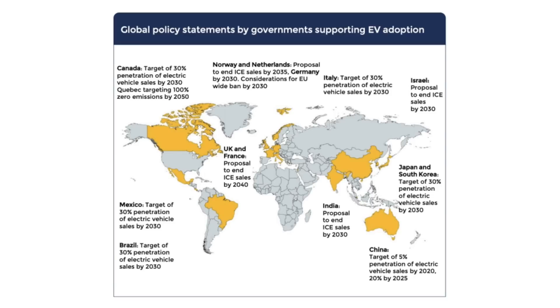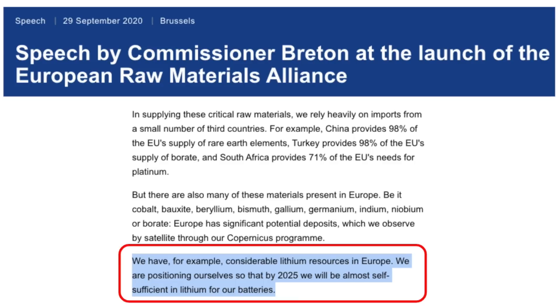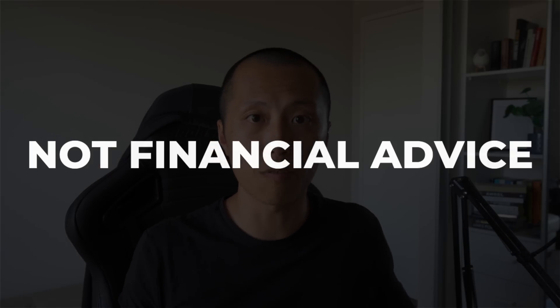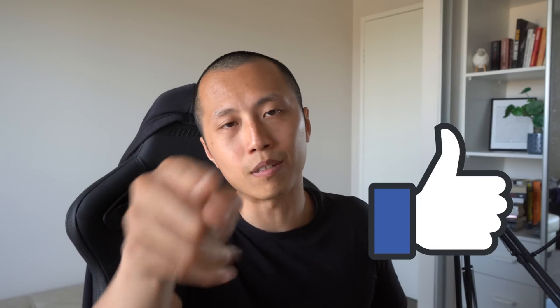High EV growth continents are generally areas where government policies are heavily favoring EV adoption and trying to end internal combustion engine vehicle sales. The most aggressive are Norway, Netherlands, Germany, UK, and France — they are trying to end ICE vehicle sales between 2030 and 2040. Commissioner Breton's opening address for the EU Raw Materials Alliance stated that they want to leverage lithium resources in the EU so that by 2025 they will be almost self-sufficient in lithium for their batteries. So the EU is where I started my research rabbit hole — it's also more politically stable compared to projects in developing countries. It took me a few days to sift through the lithium projects on the ASX that fulfilled at least the first two criteria. Just a reminder that this video is not financial advice — it's publicly available information for entertainment purposes and I'm not sponsored to make this video.